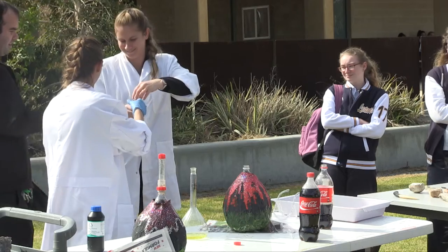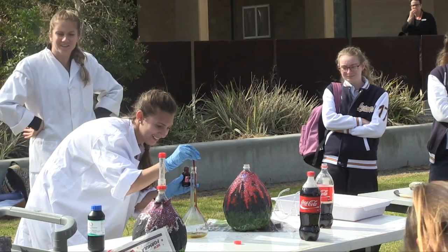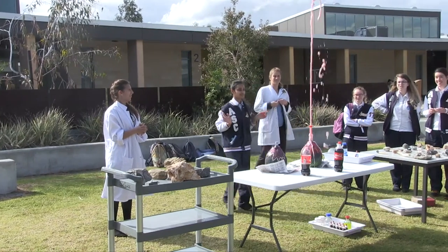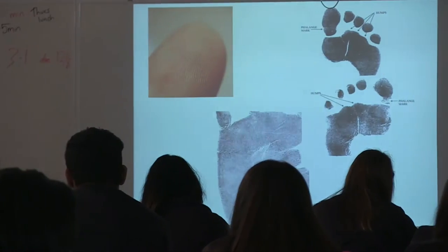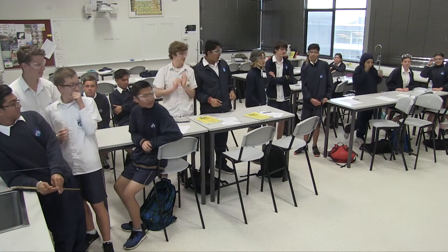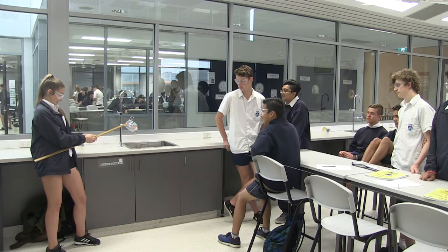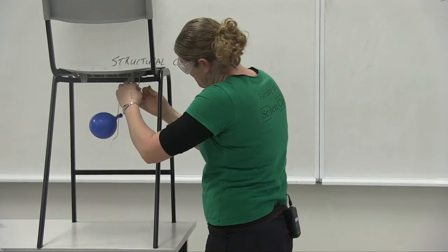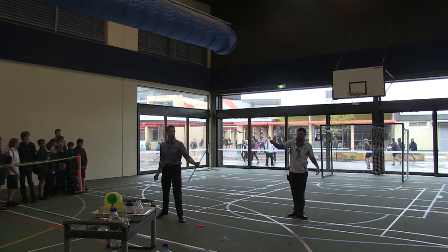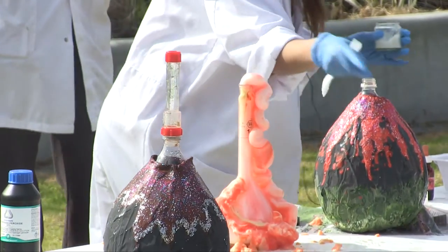National Science Week is something that's been running for quite a few years now, and it's a really important initiative that the Australian government actually runs. Science is everywhere in our lives, from the Wi-Fi you connect to, to the car that you drive, to simply the clean water that you're drinking. In today's society people often forget that connection between where we're at and the science that's been used to get there, so having a week like this to bring everyone's attention back to science and its importance is a really valuable initiative.